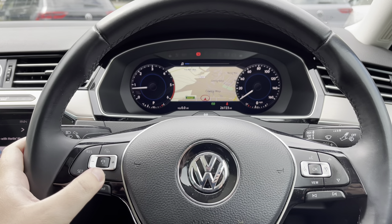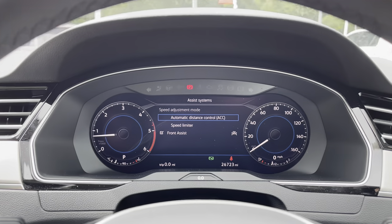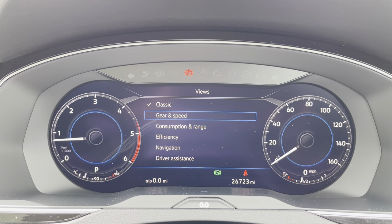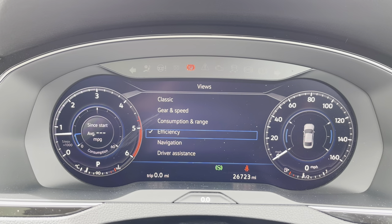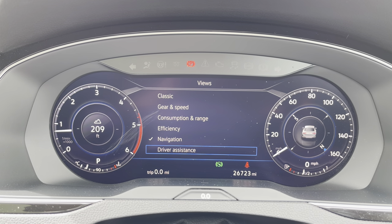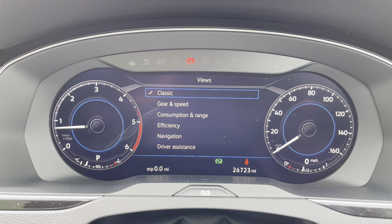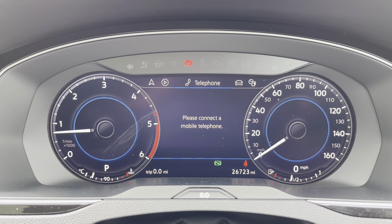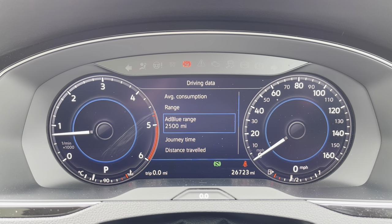Just behind the wheel now. On the left-hand side you've got your volume controls, adaptive cruise control settings, and your assistance systems. On the right-hand side, controls the information on this beautiful digital display. It's fully customisable depending on your preference — you can have your gear and speed, and all your different driving data such as range, miles per gallon and much more. You can even have your satellite navigation maps in the middle for easy navigation. It's a nice clear layout, easy to read all your vital driving information.